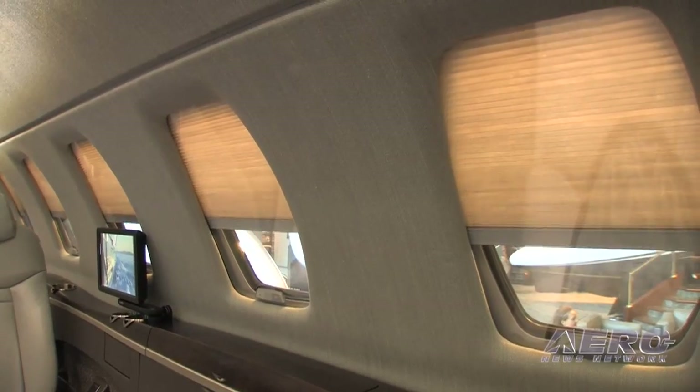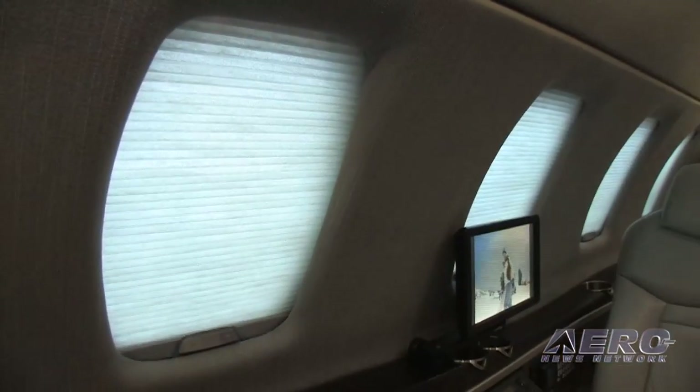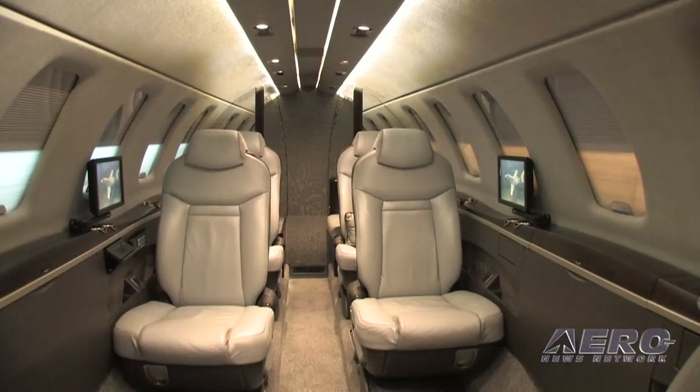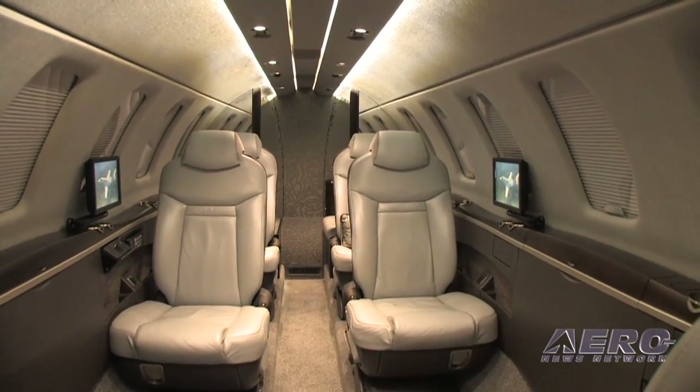Another really neat feature in the cabin is the window shades. We have a two-position window shade in this airplane — there's what we call a shear configuration which lets some light in without the glare, and we also have a blackout configuration. As the shades progress through their various stages, you can completely black out the cabin. From the master panel and the cabin management system, the crew can shut all those shades with one touch of a button as they walk off the aircraft to keep the cabin cool.